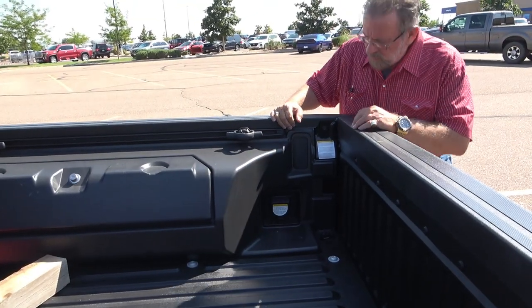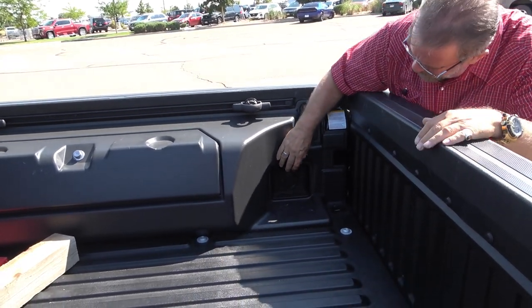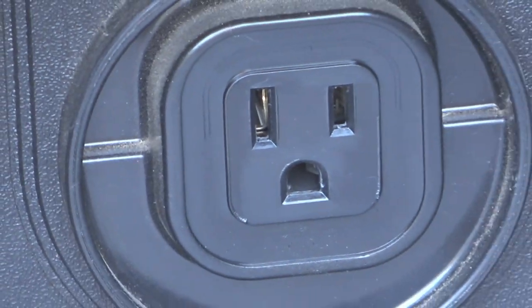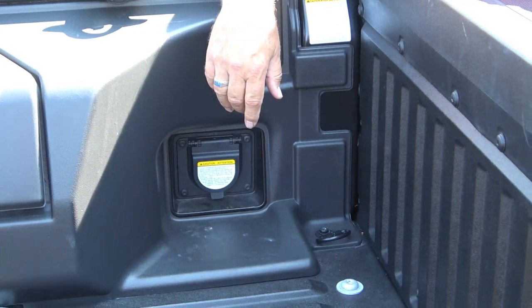The bed is one of those plastic beds — more of a composite plastic. There's a 110-volt outlet in the bed, which I'm really starting to like on vehicles. It's kind of cool to be able to plug stuff in back here — do that tailgate party thing. All the normal light controls are on the left side of the steering wheel: sway control, automatic headlights, and cargo light.